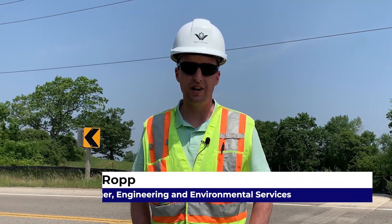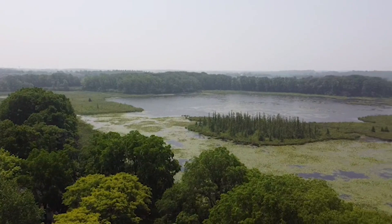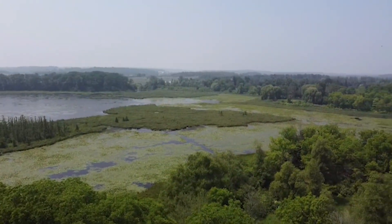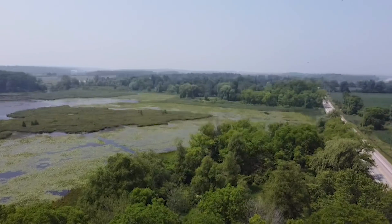We're standing today on one of our regional roads where we've recently installed a wildlife crossing. This area is actually surrounded by wetlands on all sides, so it's a perfect habitat for many species.